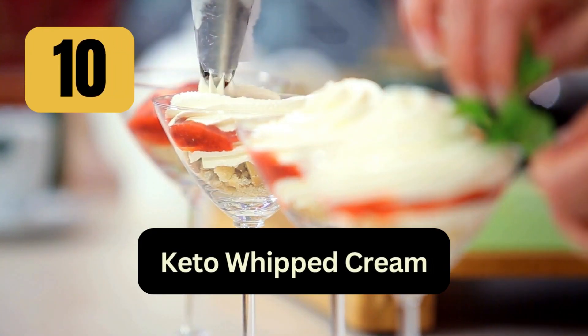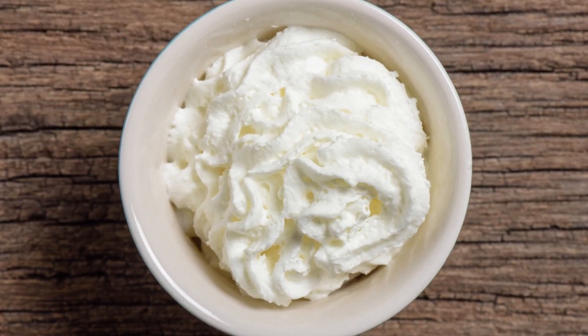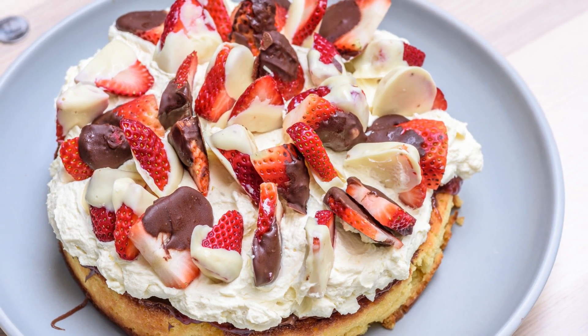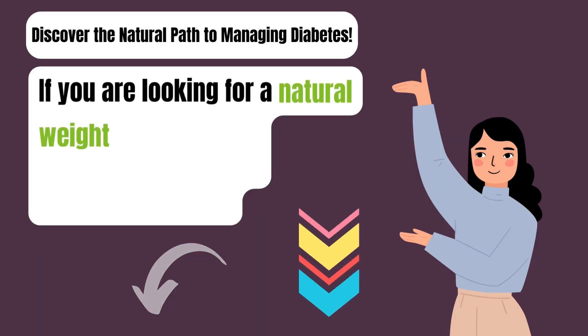10. Keto Whipped Cream: Serve a mix of berries — strawberries, raspberries, and blueberries — with a dollop of homemade whipped cream sweetened with a keto-friendly sweetener.